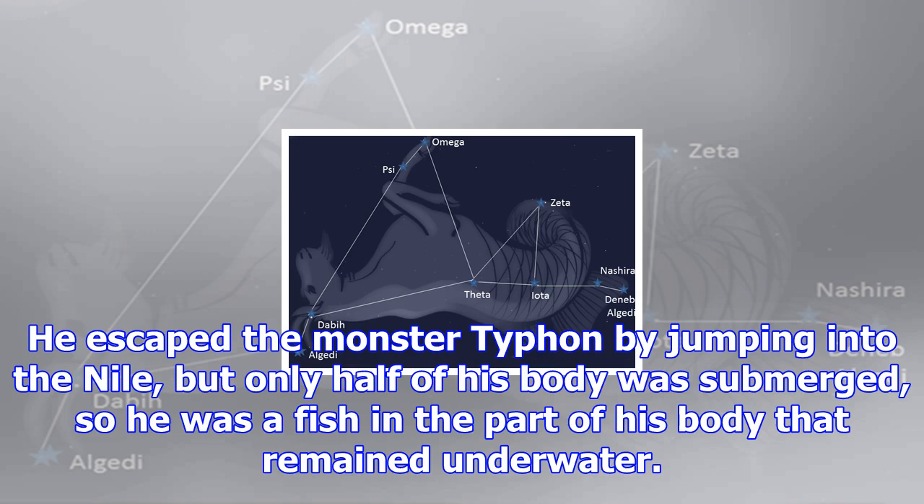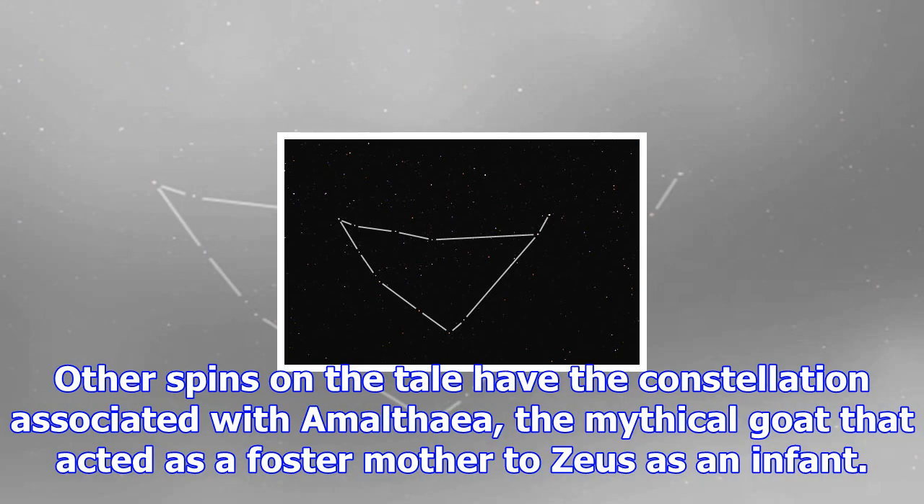The star cluster Messier 30 is in the southern part of the constellation, near the barium star Zeta Capricorni. M30 was among the original discoveries of Charles Messier, an 18th-century French astronomer.